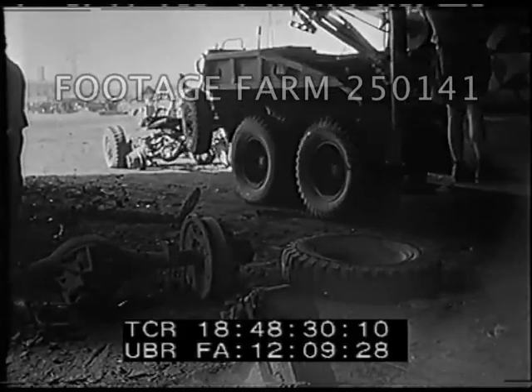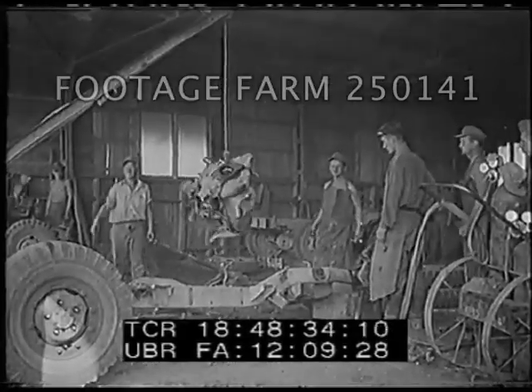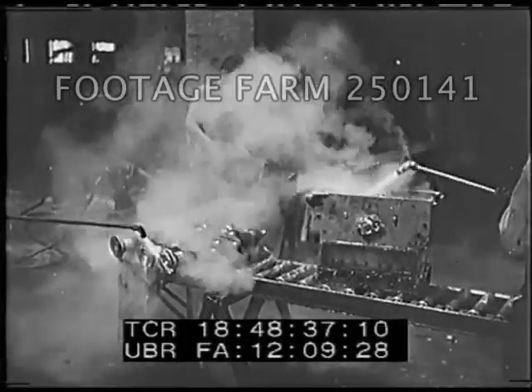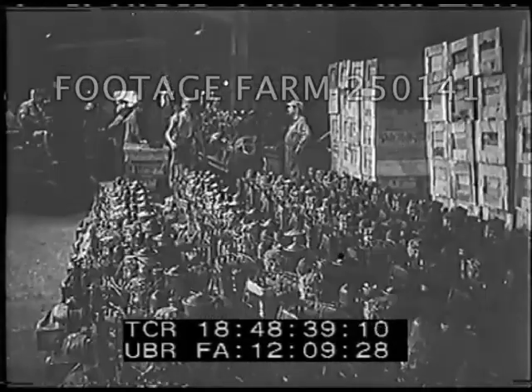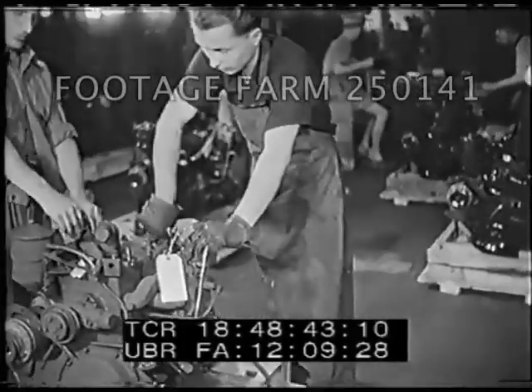Battle-worn vehicles arriving at this collection point are stripped of motors and other usable parts. Steam-cleaning motor blocks and crankshafts before reconditioning. Jeep engines are overhauled and prepared for shipment at the rate of 115 per day.